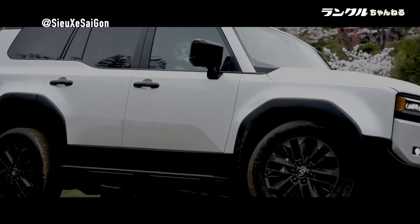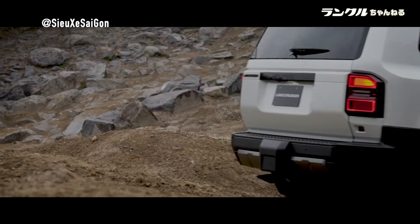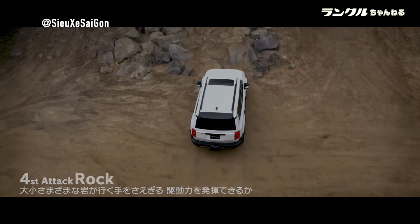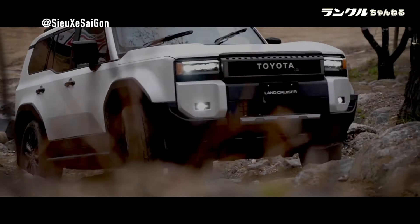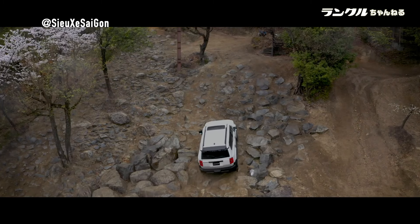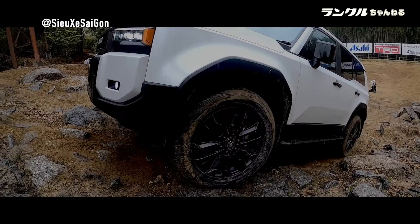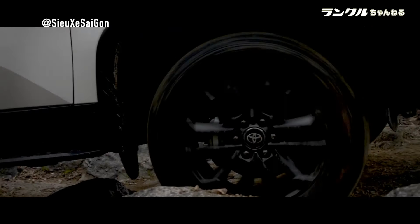When it comes to conquering off-road terrain, the Land Cruiser Prado 250 is in a league of its own. Multi-terrain select empowers drivers to customize driving support according to specific conditions, optimizing traction and control on various surfaces. Features like crawl control and the multi-terrain monitor provide invaluable assistance in navigating challenging landscapes, ensuring a safe and confident off-road experience.